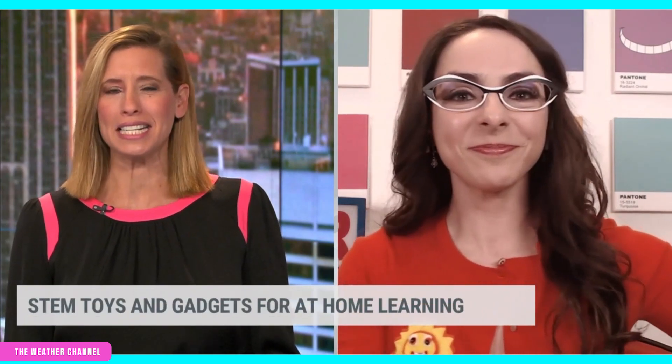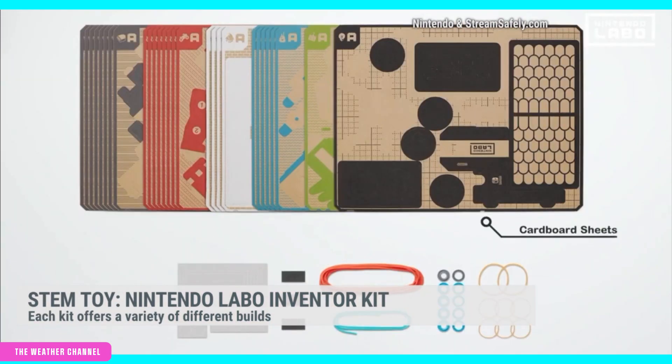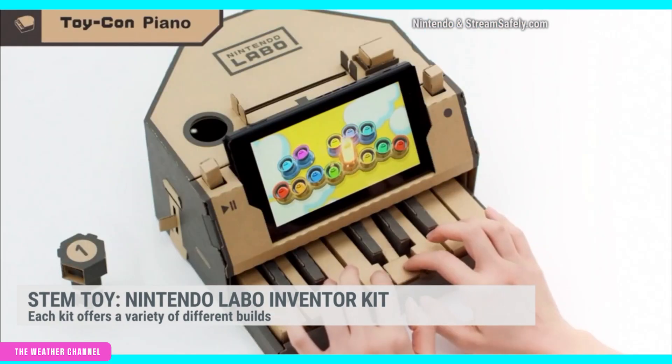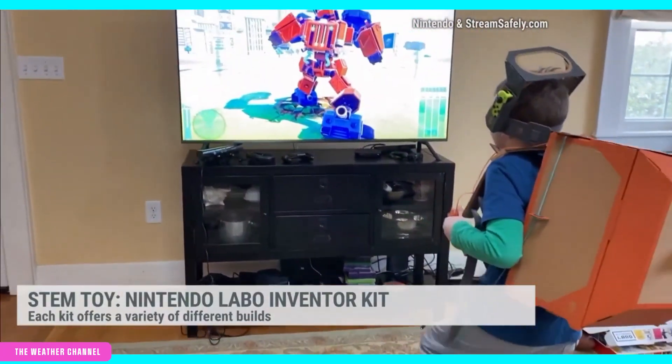Now let's talk about those inventors in the house — Nintendo, what do they have new that's out? Gaming has been surging in popularity, especially over the last 40 to 50 days. But it can be educational too. I am a big fan of Nintendo's Labo — these are DIY inventor kits for kids. They work in conjunction with the Nintendo Switch, so if you already have one, all you need to do is buy the kit. They're all on sale right now starting under $20. You can get a little piano, build a robotic RC car, or build a fishing pole.